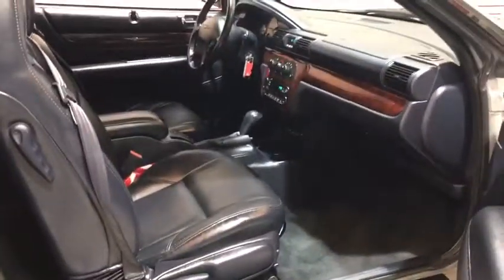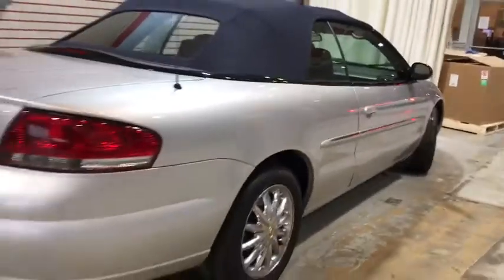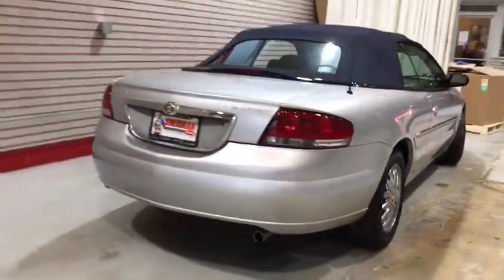The Sebring is available in three different styles, including sedan, soft top convertible, and hard top convertible. Sebring makes driving fun again. This vehicle has less than 75,000 miles. Here are some of this vehicle's great options.